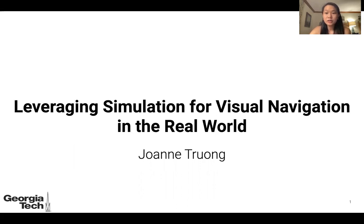Hi, my name is Joanne Truong and I'm a PhD student at Georgia Tech, and I'll be talking about leveraging simulation for visual navigation in the real world.